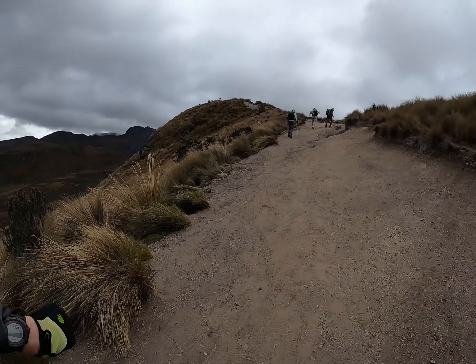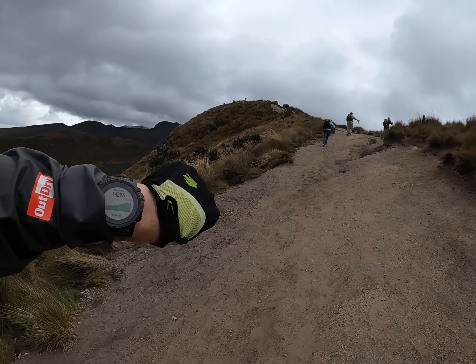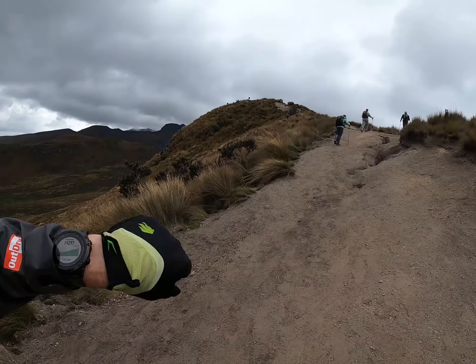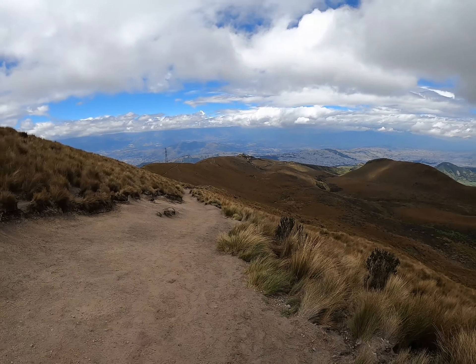Dirk just pointed out we're crossing 14,000 feet — my altimeter is actually reading 14,200. They're all a little off by a tiny bit. Basically higher than any mountain in the lower 48. The views here are just unbelievable in every direction.